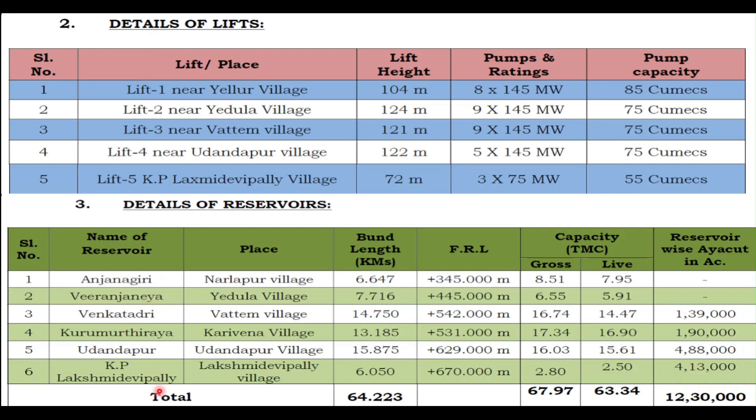The next detail covers the reservoirs. Each reservoir has a bund length, FRL, and capacity in TMC that we have already seen. The I-cut — the amount of land that these reservoirs will irrigate — is as follows: Venkatadri at 1.39 lakh acres, Kurumurthiraya at 1.90 lakh acres, Uddandapur at 4.88 lakh acres (the highest), and KP Lakshmidevapalli at 4.13 lakh acres. Totally it amounts to 12.30 lakh acres. You can get exam questions related to these reservoir locations.